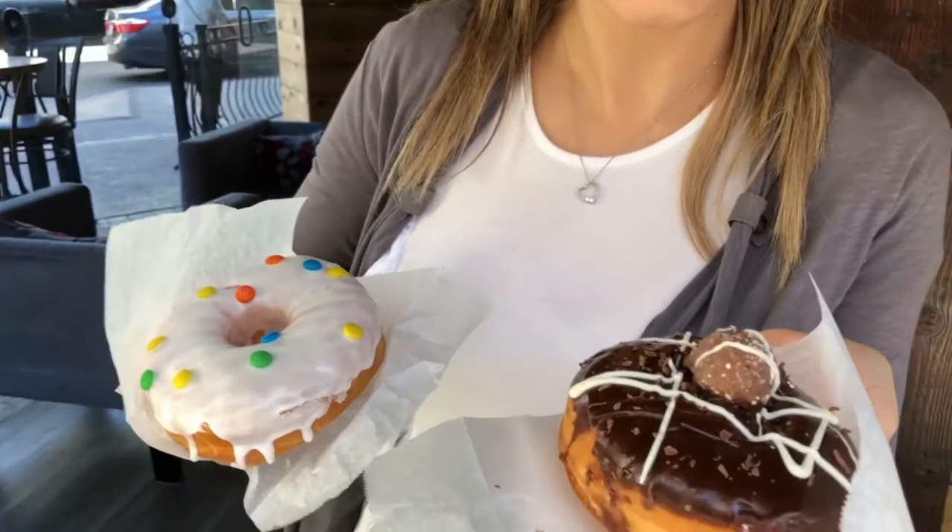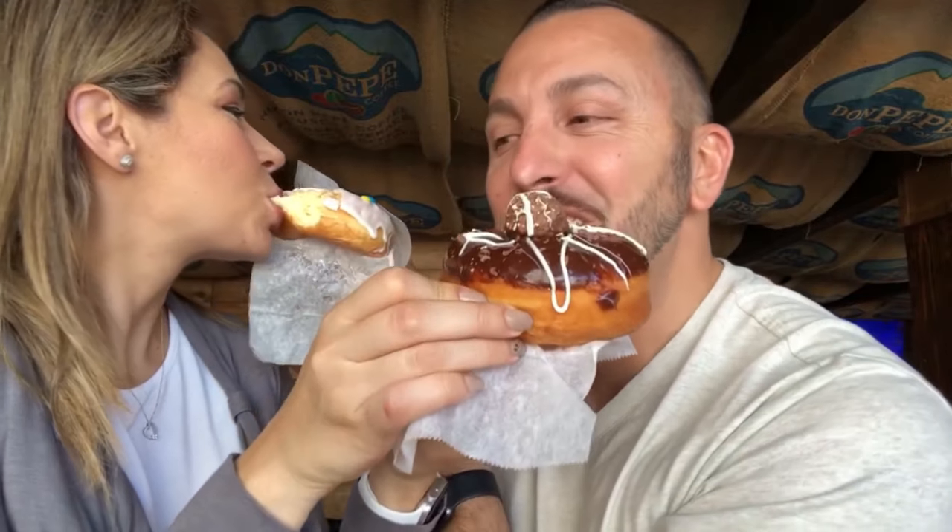We got an M&M's donut and a chocolate Ferrero donut — taste test time! Mine tastes like a Krispy Kreme glazed donut with M&M's, and I love both, so I'm going to say 10 out of 10 on this one. If you're a chocolate lover like I am, this is your go-to. The Ferrero donut is really good too — that's a lot of chocolate. I also like the bathrooms here — they've got Marge and Homer Simpson holding a donut.